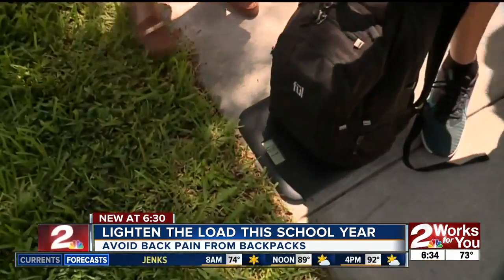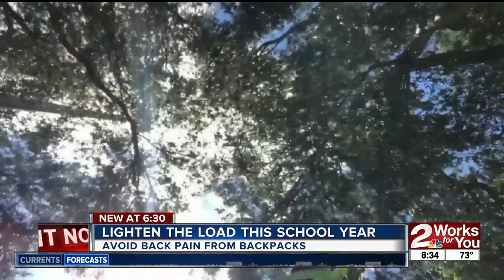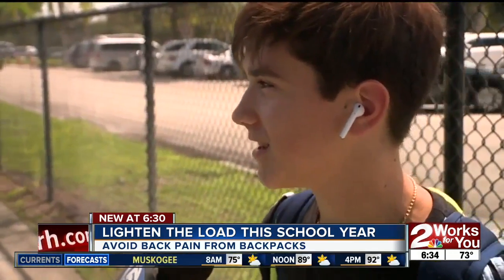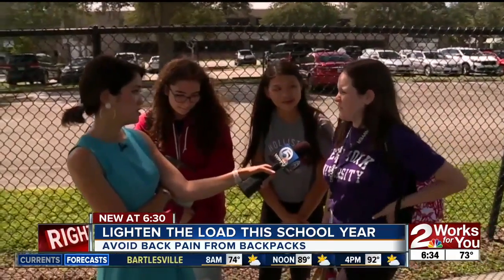One student's backpack weighed 11 pounds — 'after a while you get pretty used to it.' Another weighed 16 pounds — 'I got two more textbooks today, it's probably not good.' Another came in at 15.9 pounds — 'I'm taking a lot of college classes, it's crazy, and I'm already starting to feel it a little bit in my back, which worries me.'